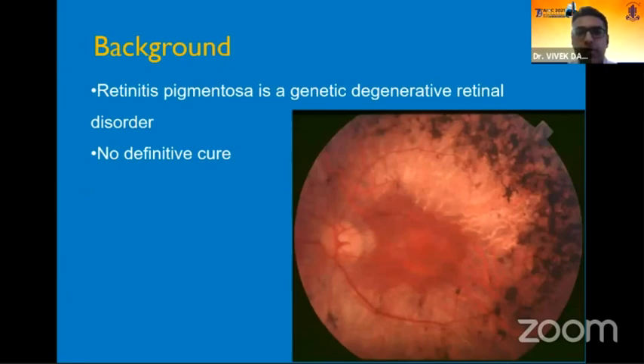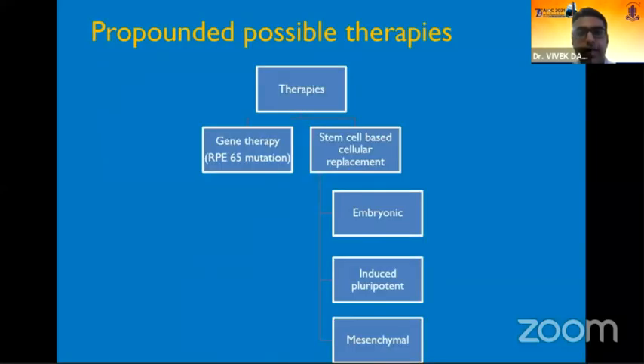As we are aware, retinitis pigmentosa is a genetic degenerative retinal disorder with no definitive therapeutic cure as of present. The proposed possible therapies going ahead bifurcate into either gene therapy, which is specific for the RPE65 mutation related disease, and more specifically stem cell based cellular replacement, which could either be embryonic induced pluripotent stem cells or via mesenchymal cells.